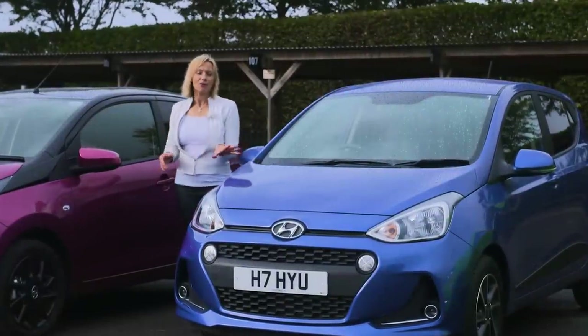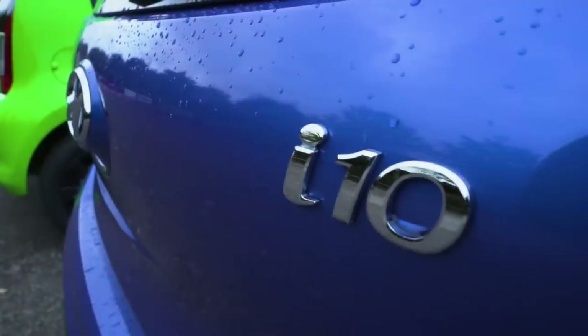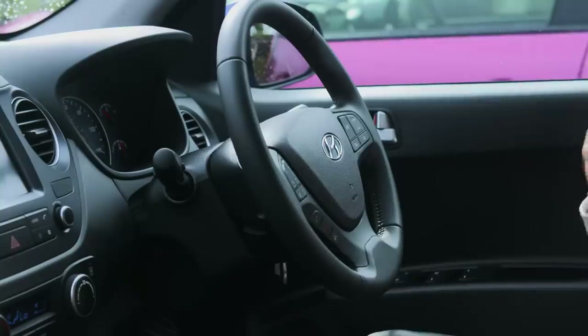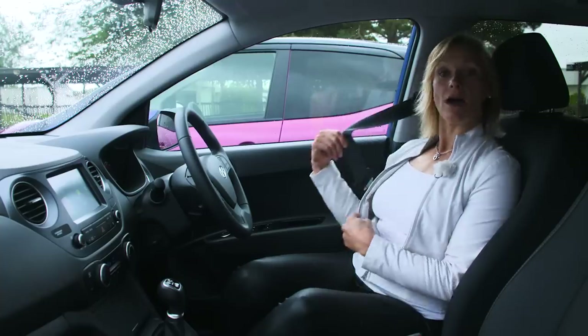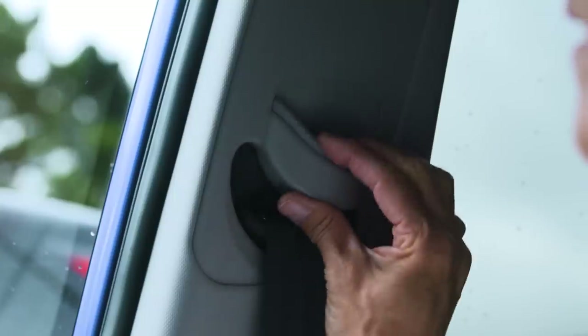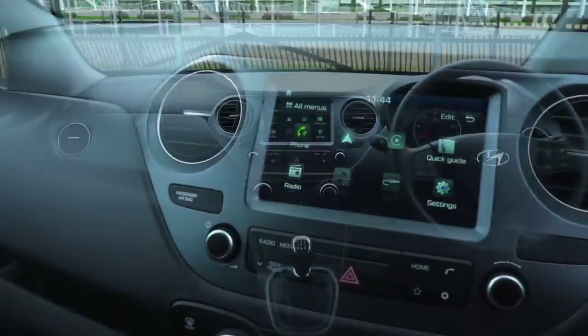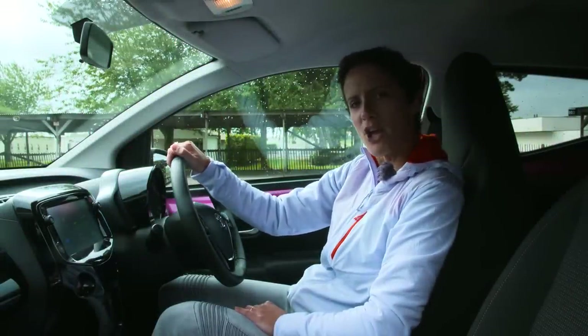Hyundai's i10 is from South Korea and it's the only one here that's not available with a three-door body. With Hyundai it's worth keeping an eye out for deals on deposits, low-interest finance and fixed-price servicing schemes. It's not difficult to find a good driving position with a steering wheel and a seat that both adjust for height. In this particular model there's also a height-adjustable seat belt to fine-tune your perfect fit. The cabin itself isn't as colourful as in the other cars but the dash is simple and all the buttons are clearly labelled. The generally high level of kit in this little car gives it a big car feel.